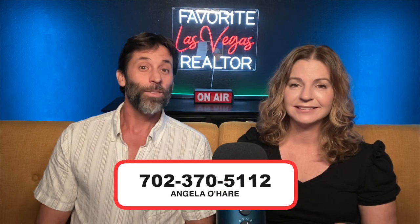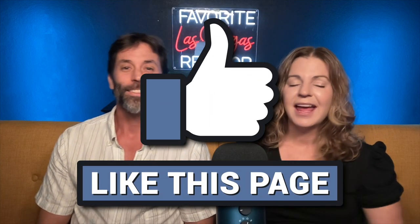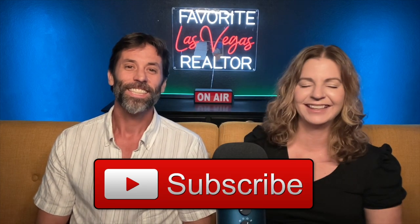If you're thinking about buying or selling in the Summerlin master-planned community, I am your Summerlin expert. You can always reach out to me at 702-370-5112. Make sure you hit that like button and subscribe to my channel. Thanks so much for watching — we can't wait to see you on the next video.